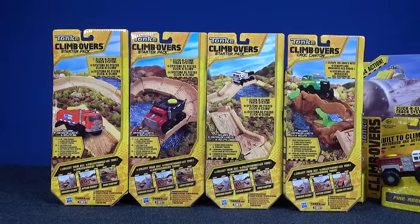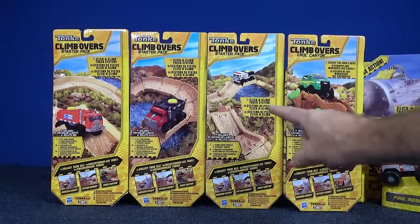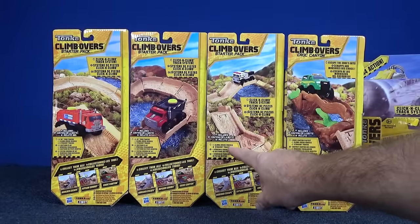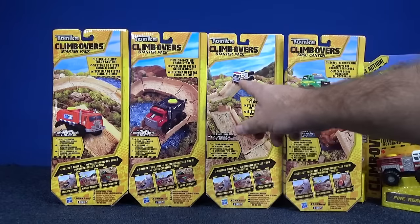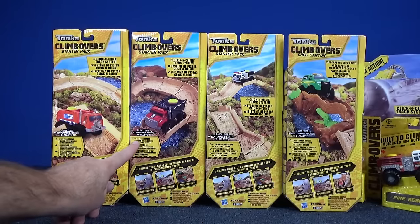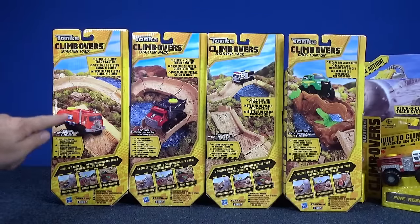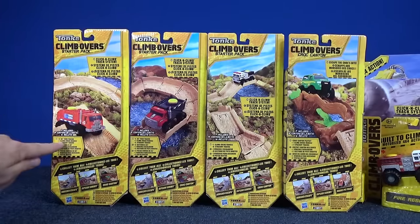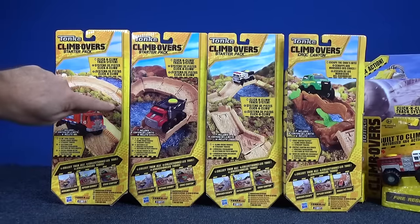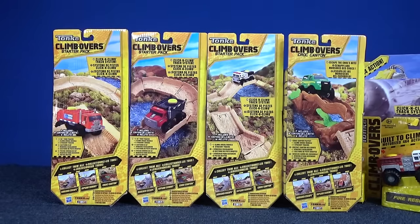All four sets come with the vehicle, but the parts inside are different. For the one that comes with the Fire Rescue truck, we get the vehicle and all straight pieces of track — no curves. Whereas this one has 45-degree turns. You can see it's like a quarter turn, and then this one here has a 90-degree turn — a full quarter turn. You'll need a couple of the 45-degree pieces to make a full quarter turn.